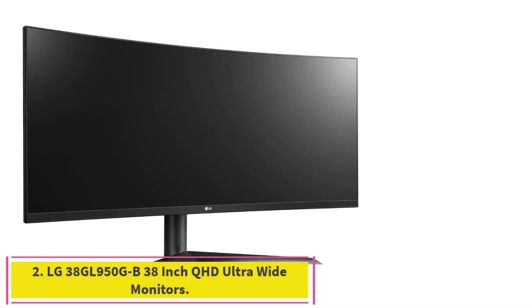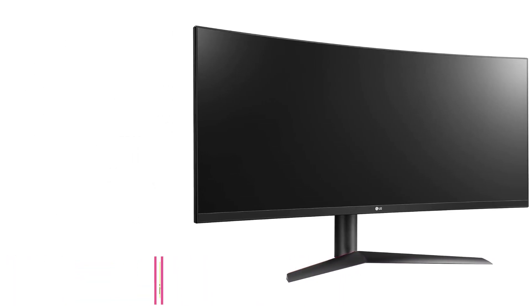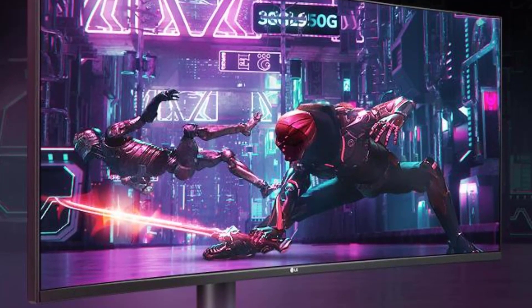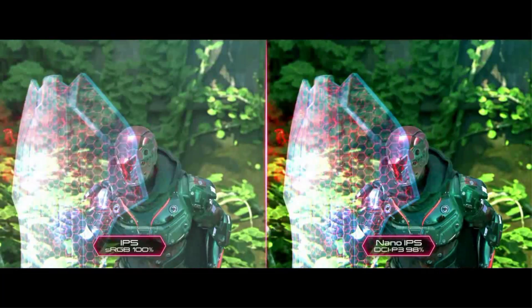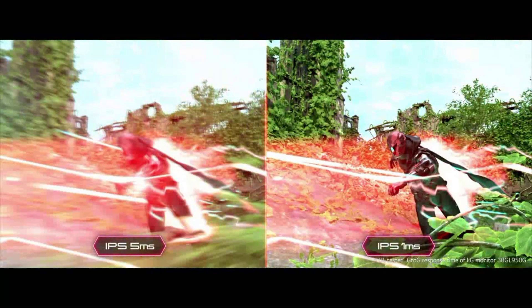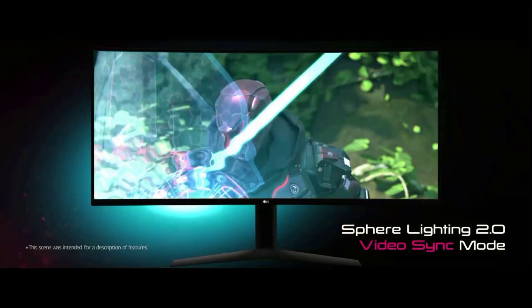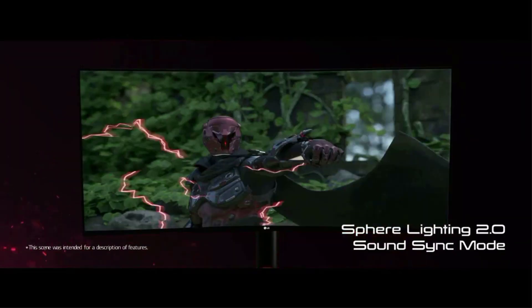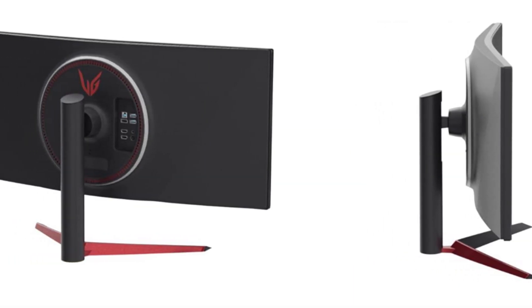Number 2: LG 38GL950GB 38-inch QHD Ultra-Wide monitor. Ultra-wide monitors offer the ultimate gaming experience thanks to wide, immersive screens. The only downside is that gamers, who often demand a high refresh rate for smooth gameplay, need to look at top-tier options to snag all the features they desire. The LG 38GL950GB delivers, with 3840x1600 resolution, an overclocked refresh rate of up to 160Hz, and support for variable refresh rate standards including AMD's FreeSync and NVIDIA's G-Sync.